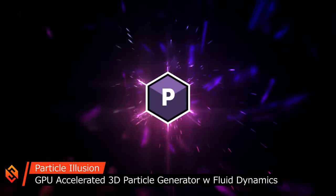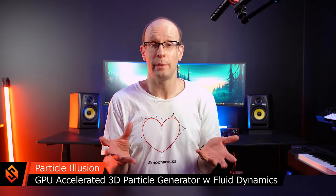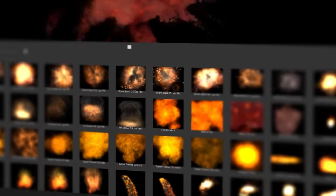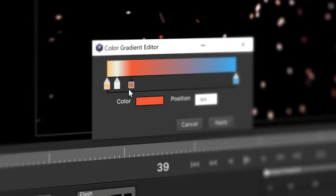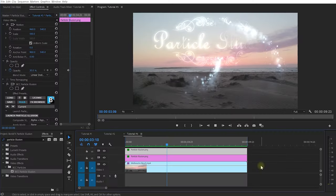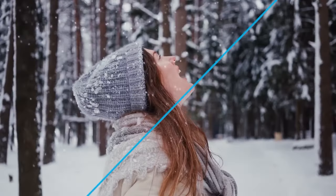Particle Illusion is a really powerful GPU accelerated particle generator, and it's also available in a completely free version — I've got links and tutorials for all of that down in the video description. With thousands of exciting presets and endless options to keyframe, animate, and customize your particle effects, and direct integration into Premiere Pro and After Effects for easy compositing, it makes it super easy to add that little bit of extra sparkle into your video.